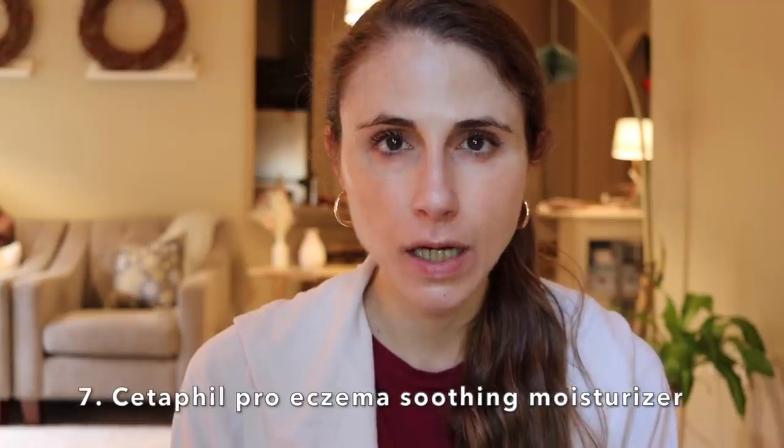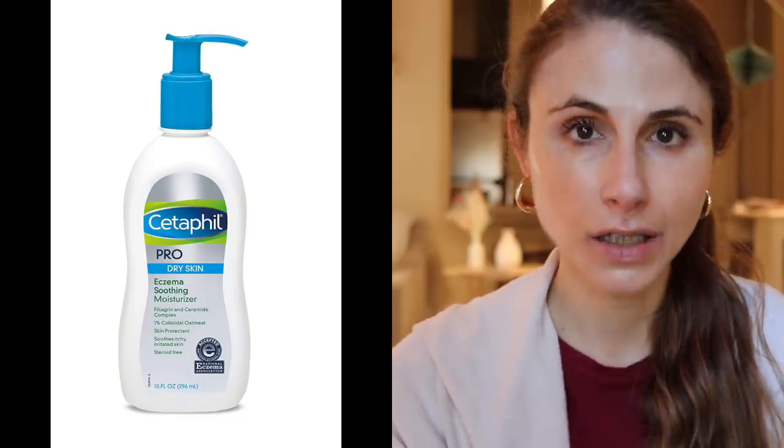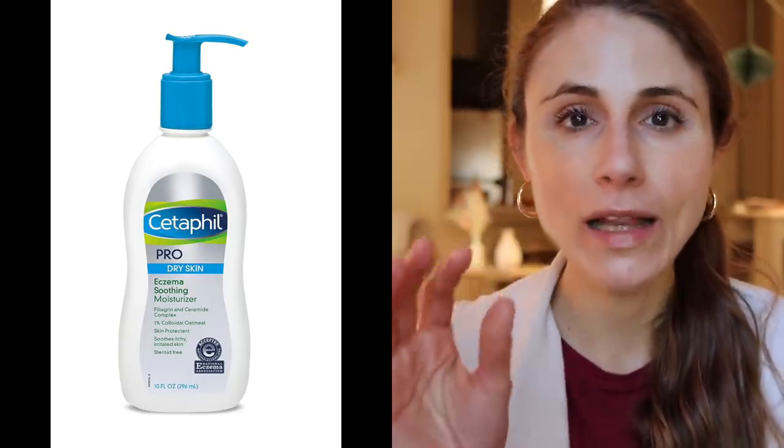The next one is the Cetaphil Pro Eczema Soothing Moisturizer — I think I mentioned this in my top 10 Cetaphil products video, check that out if you're looking for the best Cetaphil products. What I like about this is not only does it have ceramides, but it also has a synthetic filaggrin. Filaggrin is another part of the skin barrier, and people with eczema are often deficient in it — that's part of what leads to dry skin and irritation. It's also got niacinamide, which can help with skin barrier restoration, is anti-inflammatory, and has a skin-brightening effect good for sensitive areas like the armpits. It has panthenol, and like the Aveeno products, colloidal oats. It's really packed with eczema-soothing ingredients: colloidal oats, panthenol, niacinamide, and ceramides.